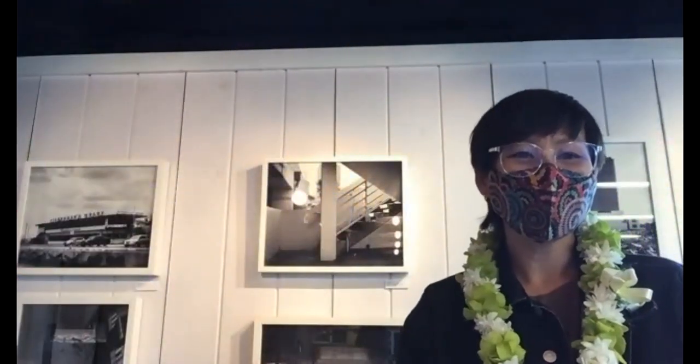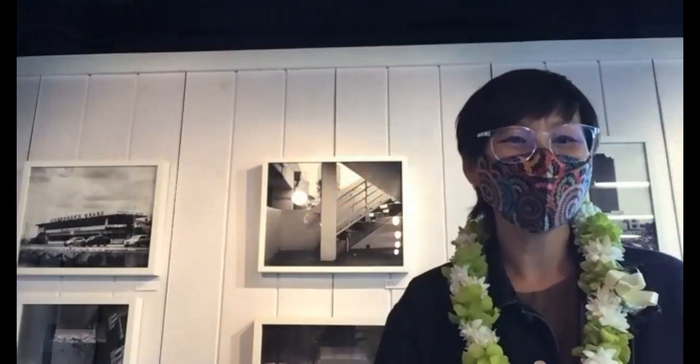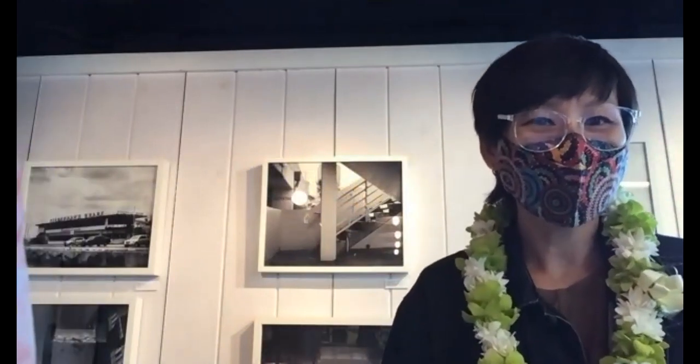Thank you, Drew. Thank you, Bobby. Thank you, Treehouse, for having me here. Thank you to everyone who's spending time on Zoom with us so I could talk about this transformation of Kaka'ako project.